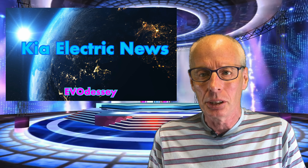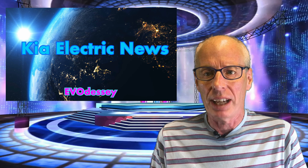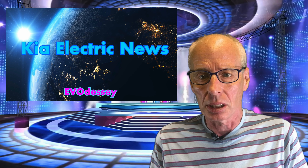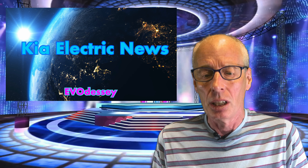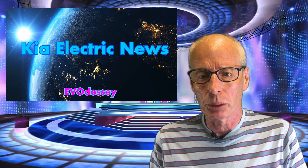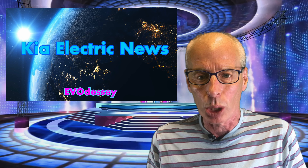That's all for this week. As usual, all links to stories and videos can be found in the show notes in the video description. Thank you for all the comments, likes, and new subscribers this week. Also a big shout out to my channel members who support this channel financially — your help is very much appreciated. Thank you for watching.